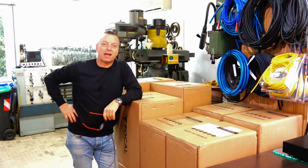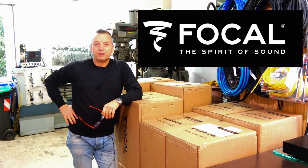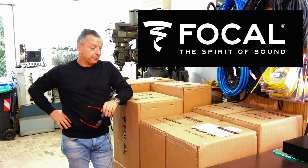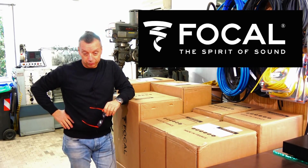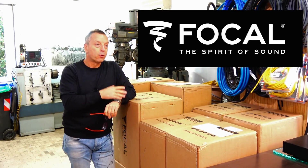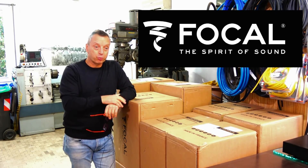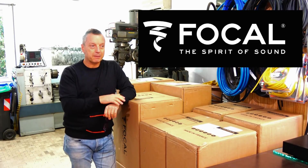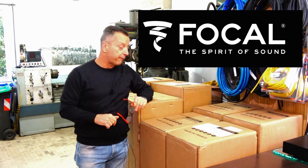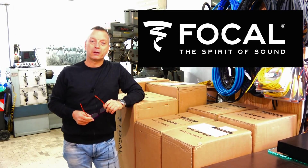Ciao a tutti da Davide di Audiocostruzioni. Siamo partiti con i prodotti della Focal, visto che ne avevo avuti parecchi usati, ed è capitato che l'importatore, il Sig. Batilana, me ne ha date alcune coppie da fare la recensione e da tenere qua in vendita. Partiamo, visto che sono diffusori molto interessanti, belli chiari, piacevoli all'ascolto e molto dettagliati. Oggi partiamo con le Focal Chorus 726 e vediamo come risultano.